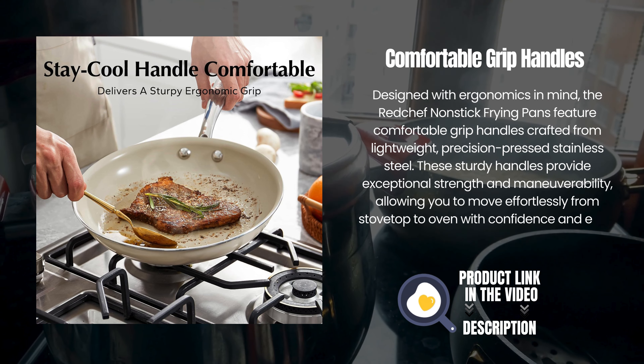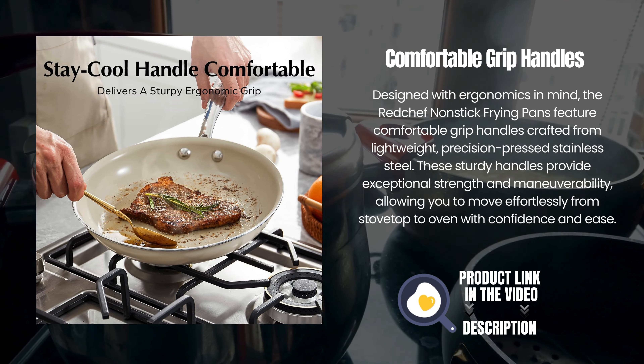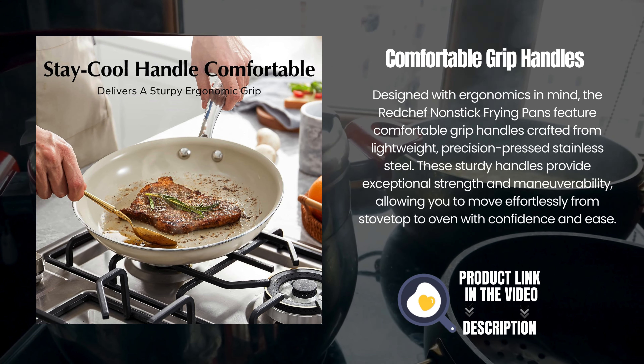Designed with ergonomics in mind, the Red Chef non-stick frying pans feature comfortable grip handles crafted from lightweight, precision-pressed stainless steel. These sturdy handles provide exceptional strength and maneuverability, allowing you to move effortlessly from stovetop to oven with confidence and ease.